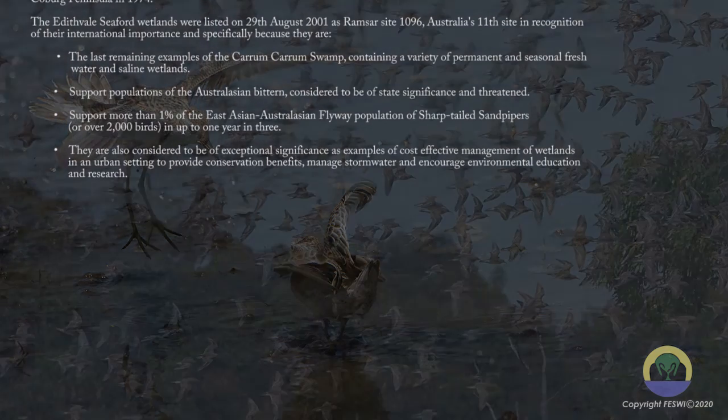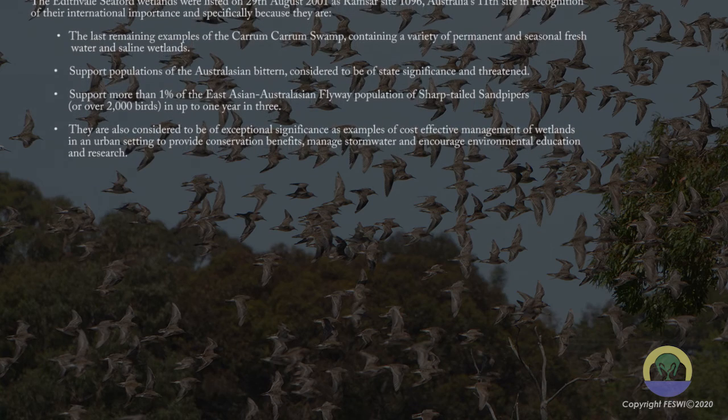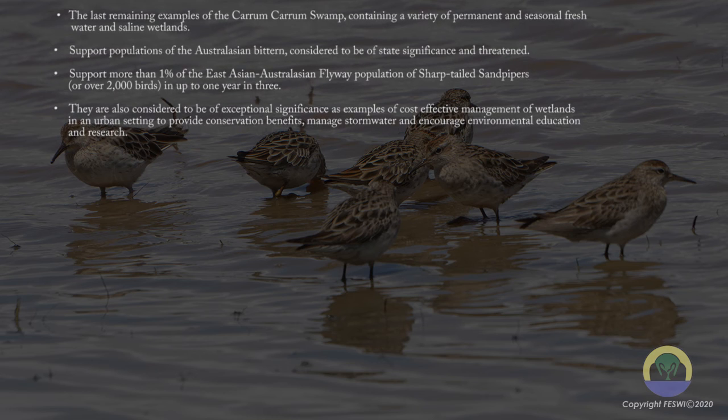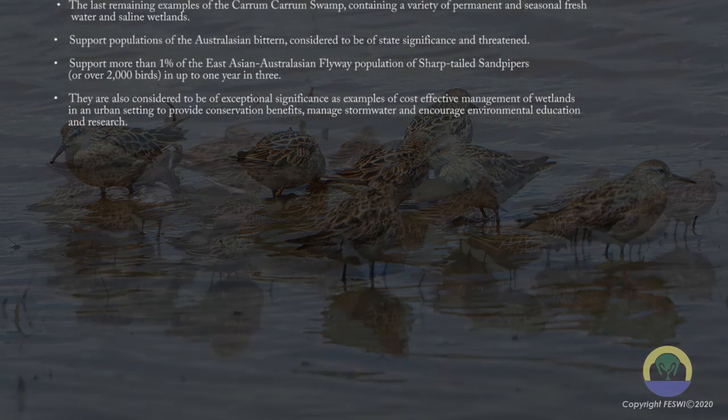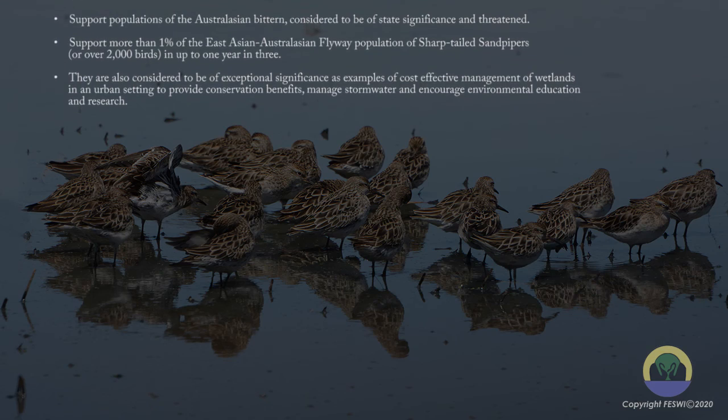They are also considered to be of exceptional significance as examples of cost-effective management of wetlands in an urban setting, to provide conservation benefits, manage stormwater and encourage environmental education and research.